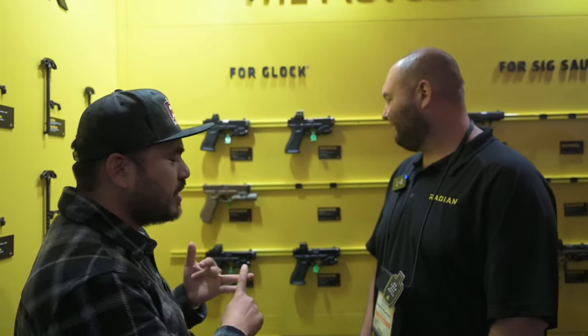What's going on guys — SHOT Show 2024 here at the Radian booth. They have a bunch of new stuff. They got a Ramjet for the 365, a bunch of different Guardians for other optics now, and Alex is going to take a minute to walk us through it.